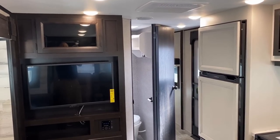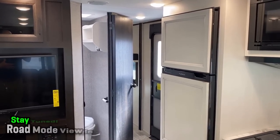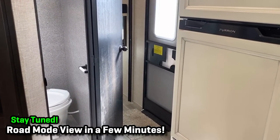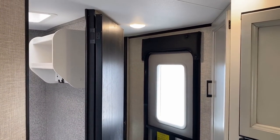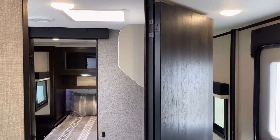Travel-friendly access is something this floor plan really excels at. In a few minutes we're going to see the RV with the slide closed. But right next to the entry door is the bathroom door — hop in, hop out, whether you're traveling or even just at a campsite, so you don't have to track dirty feet through the whole RV.